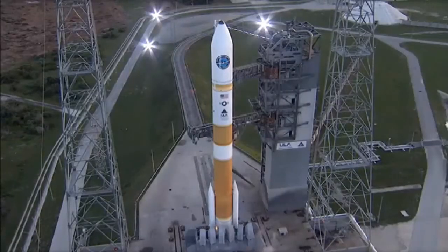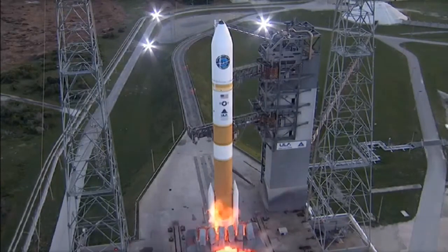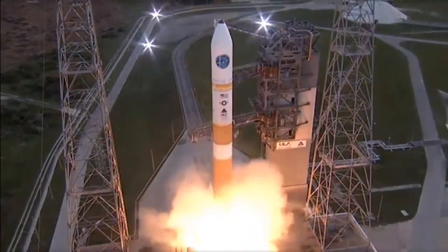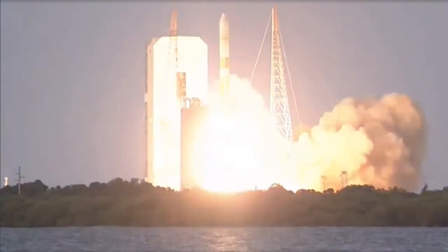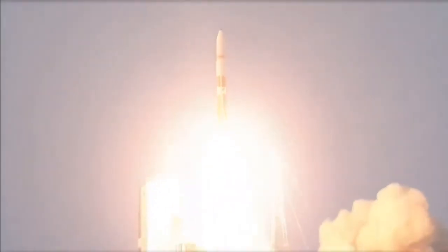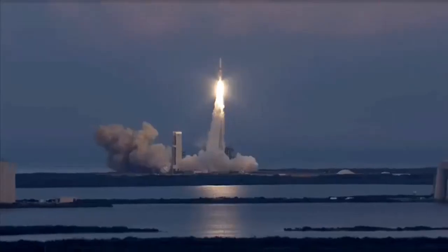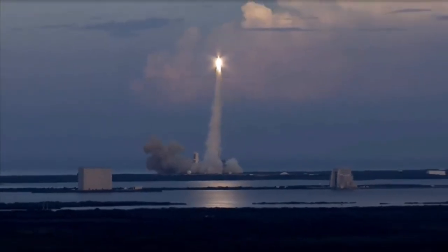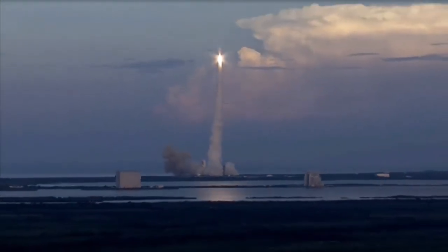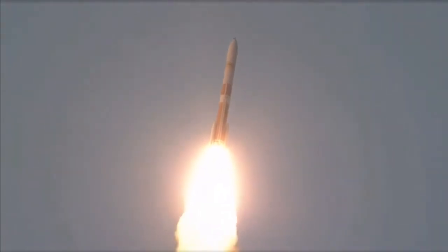T-minus 10, 9, 8, 7, 6, 5, 4, 3 — we have ignition — 2, 1, 0, and liftoff of the United Launch Alliance Delta IV rocket carrying the 7th WGS satellite for the United States Air Force. The Wideband Global Satellite provides significantly increased capacity for our nation's leaders, war fighters, and international partners.